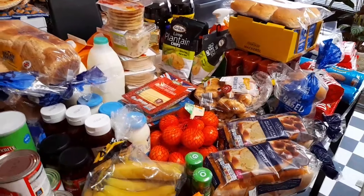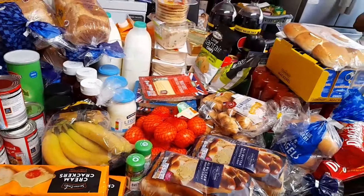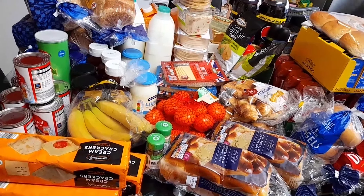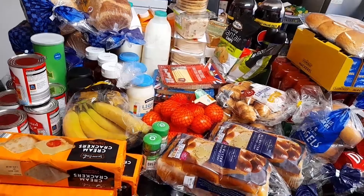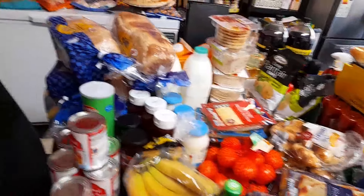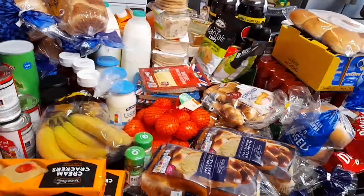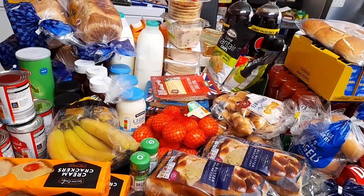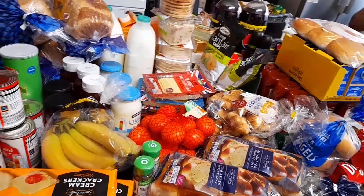Last but not least, I have Aldi's own version of Pringles — I only bought one. So that's everything I bought! My daughter is just sitting over there. It's a lot of shopping. I'll leave the total in the description box. This food is for a family of seven — we're more than seven but only seven of us are in the house at the moment.